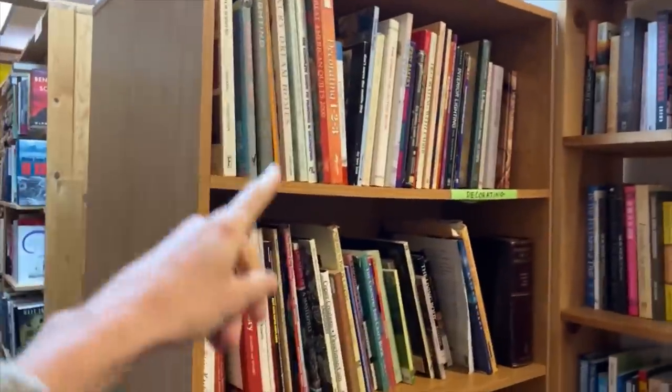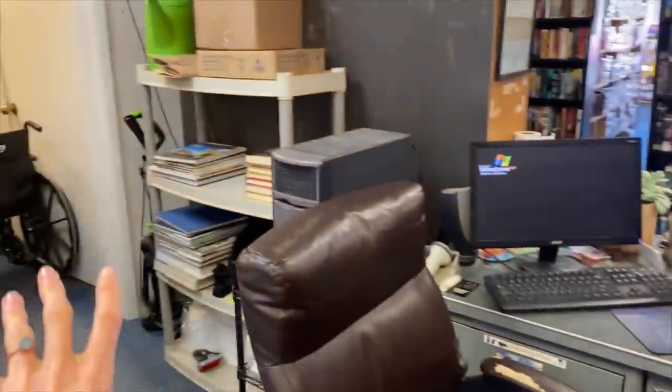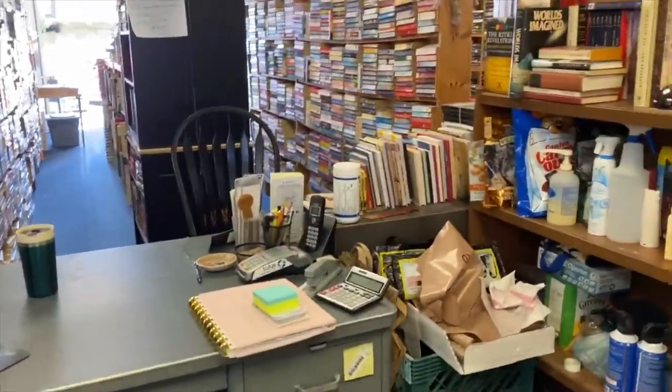Kind of craft and decorating stuff here. A lot of this is just kind of — it's not completely thrown around randomly, but some stuff just doesn't know where it belongs yet. And this is the view from behind the front desk area. We've got lots of books back here as well that all need to be processed and put out.